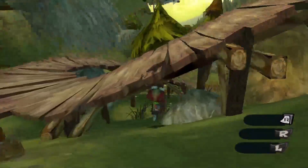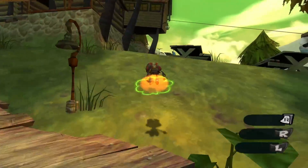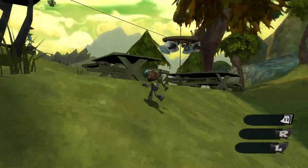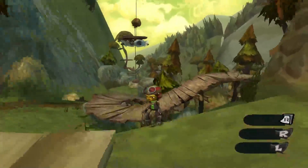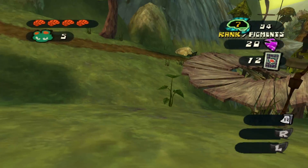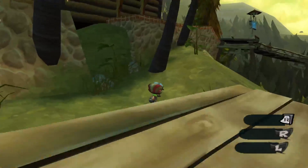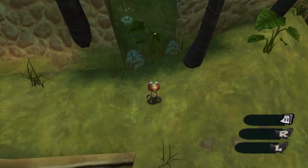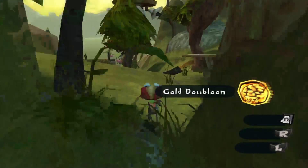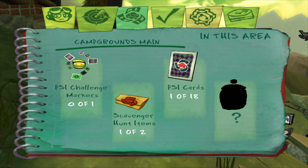There's a psi card down here flapping around. We're going to pick up psi cards and scavenger hunt items, but we're not going to be picking up any psi challenge markers we see — I'm going to save those for later because right now I'm rank 7 and I don't want to get to rank 10 quite yet. Also, if you take a quick look in here, we got another scavenger hunt item: Gold of Bloom. So that's two right off the bat. The scavenger hunt item inside the main lodge doesn't count towards this area — there's another one here.